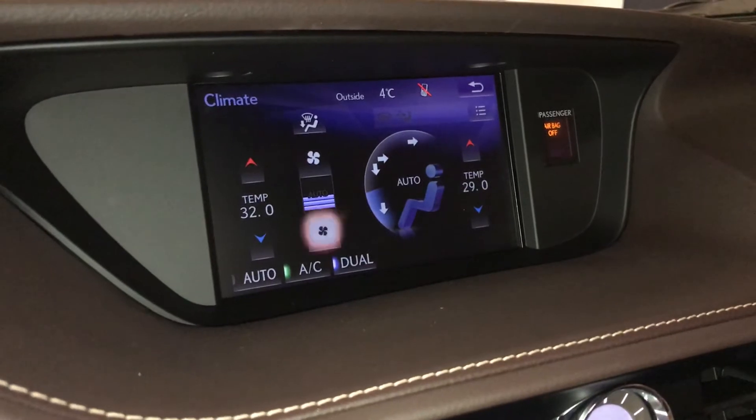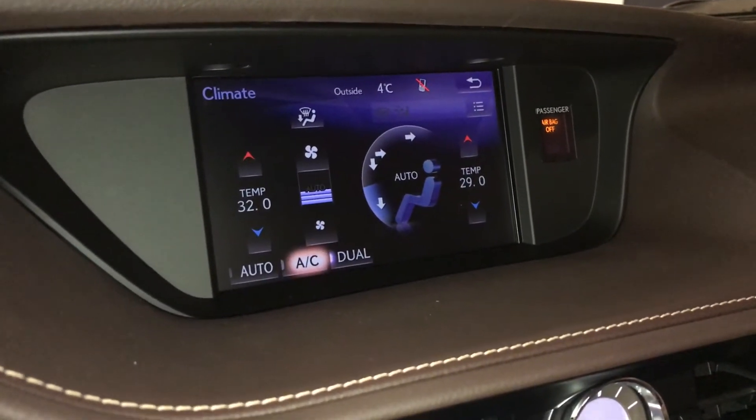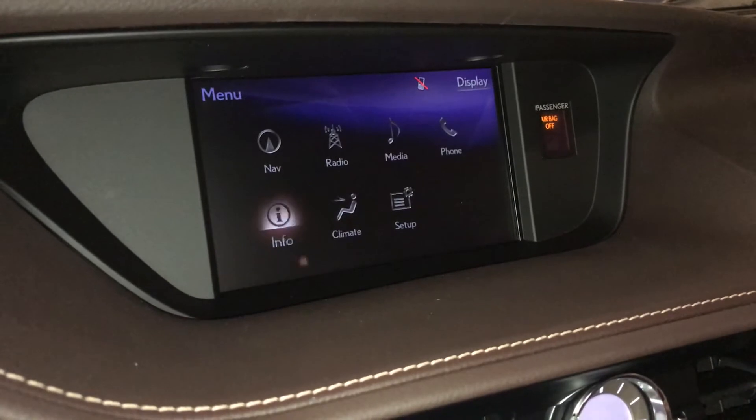You can control your climate from up top or down below. Dual zone AC. You have front and rear defrost. Side mirrors are heated.